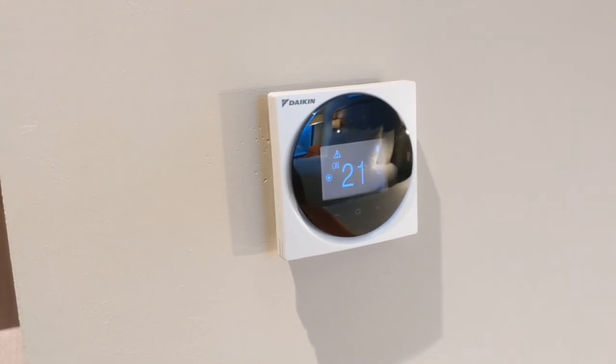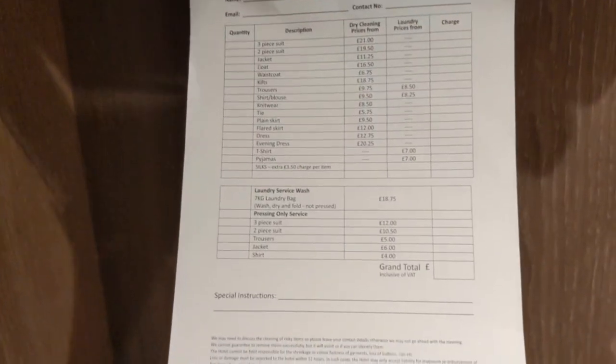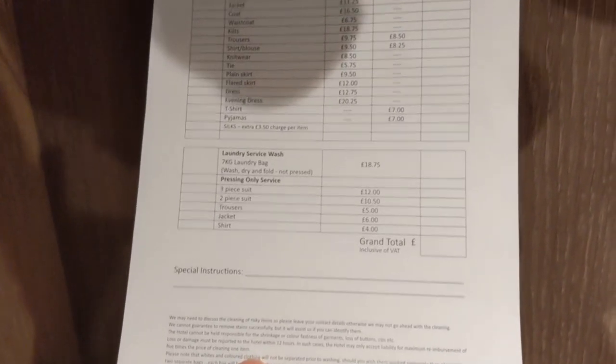This is for the air conditioning — digital, very easy to use. Another big mirror, followed by a wardrobe. Inside you've got your ironing board and an iron up above, lots of towels, and a hair dryer. They also offer a cleaning service — if you want to take a look at that feel free to pause the video, there's all your prices. And down below there's a safe.